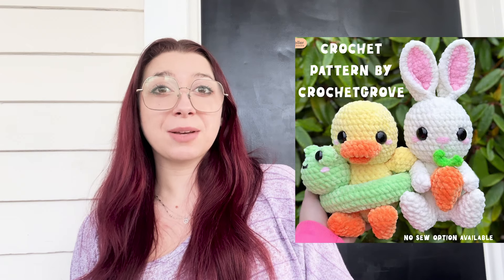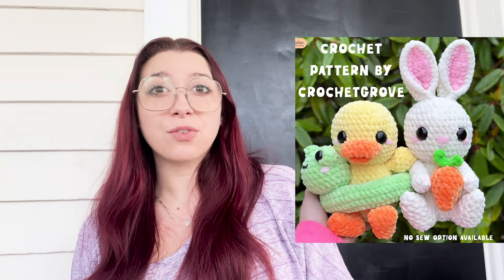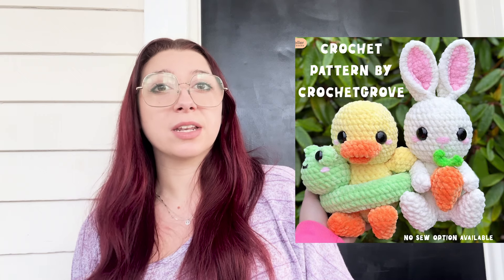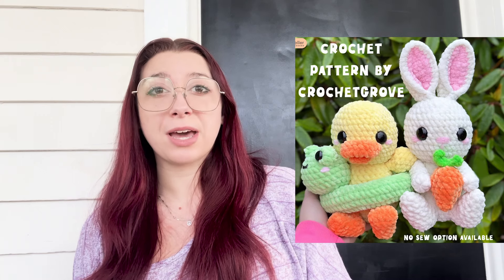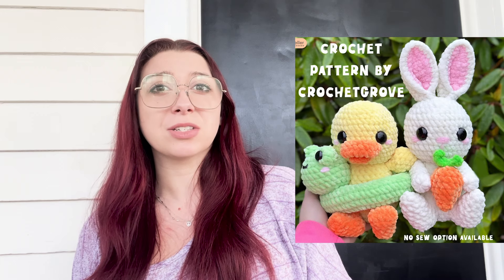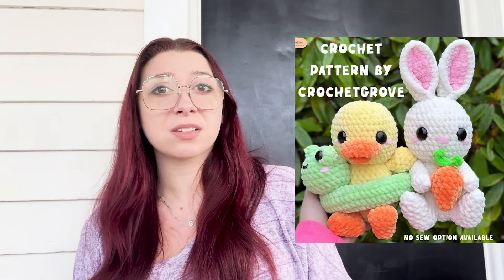Next is this adorable duck and bunny pattern from Crochet Grove. I absolutely love Crochet Grove's patterns — they're really easy to follow and there's a no-sew option for this pattern. It also comes with this adorable little floaty pattern. I think these are the cutest Easter makes, and she also has just a bunny bundle pattern pack which is bunnies with cute little Easter eggs. I think those are adorable as well — if I saw one of those in my Easter basket I would simply just cry. Happy tears obviously.